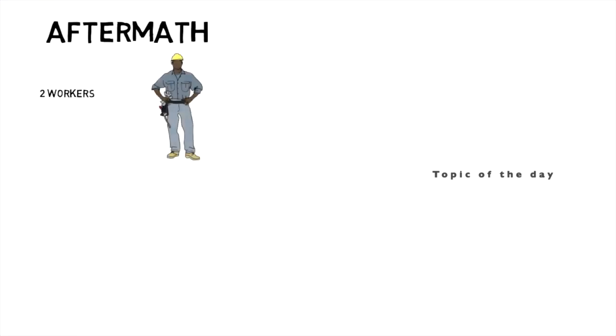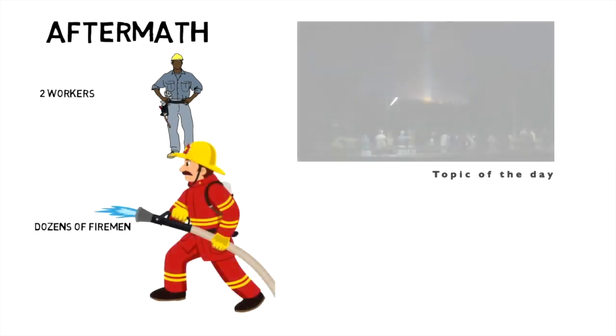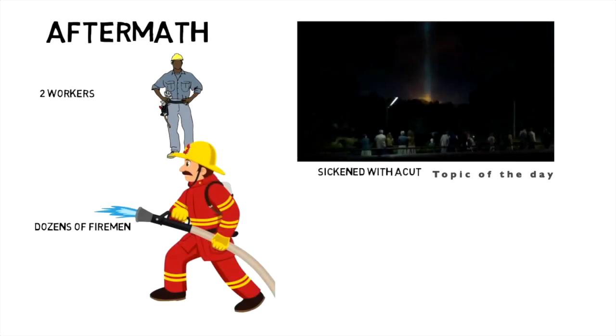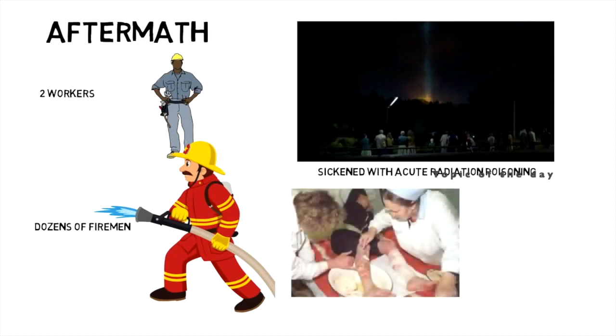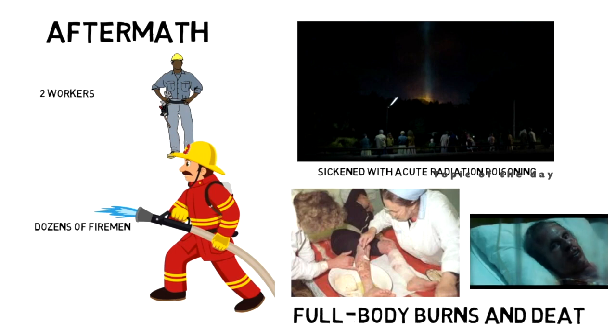The explosion killed two plant workers, while 28 engineers and firefighters died of acute radiation syndrome in the weeks following the disaster. There were 600 people working on-site during the explosion, and 134 in total were sickened with acute radiation poisoning. The first responders and plant personnel who didn't survive had agonizing deaths, suffering vomiting and diarrhea, severe full-body burns, and eventual organ failure.